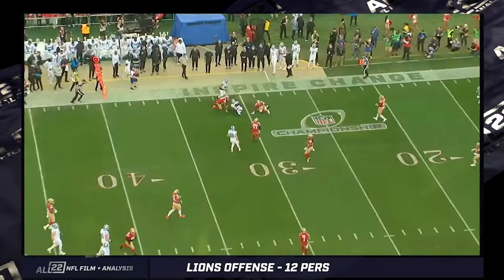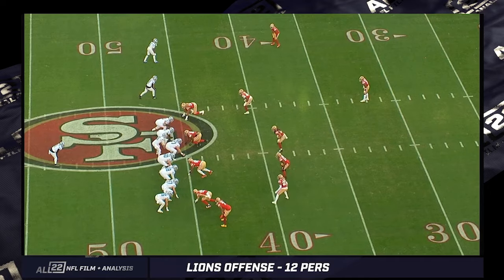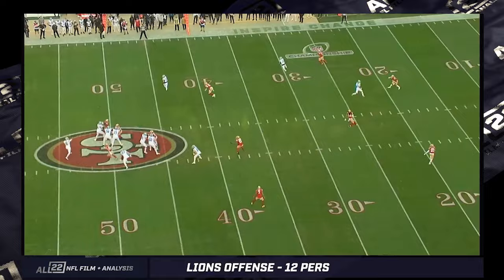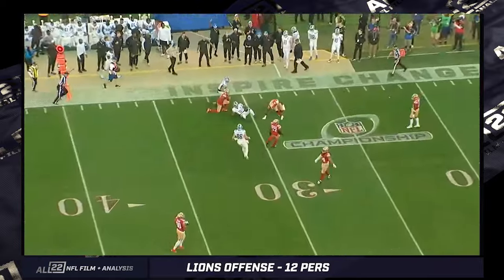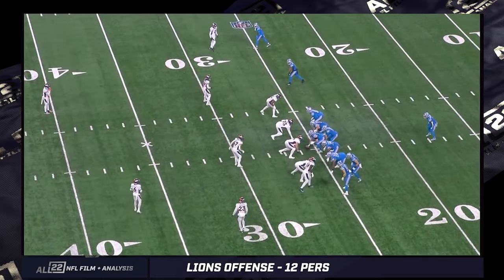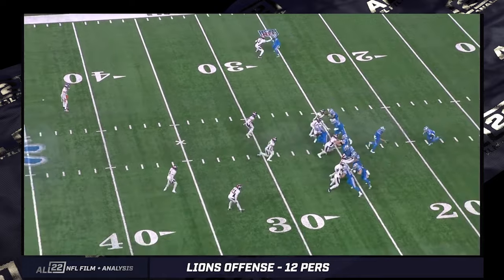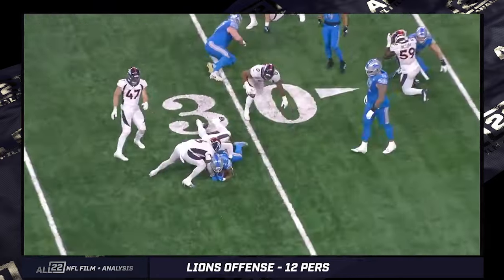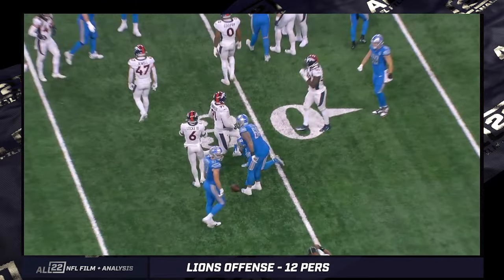The directional unpredictability or versatility, the run-pass tendencies being balanced generally — I'm not sure why so many offensive coordinators, with all the data they have, are so heavily weighted towards the pass in certain situations. 12 personnel for the Lions — I'm not advocating it should be their base offensive structure, but it damn sure is one of the most effective groupings in 2023. A lot of it had to do with how Ben Johnson calls plays to attack both sides of a formation and force the defense to be honest.